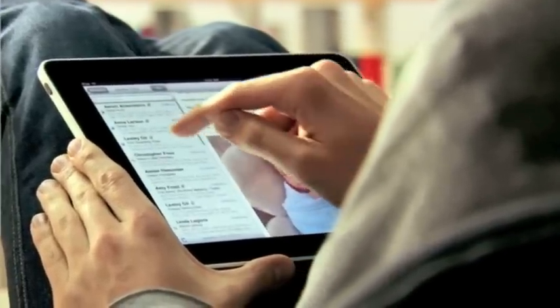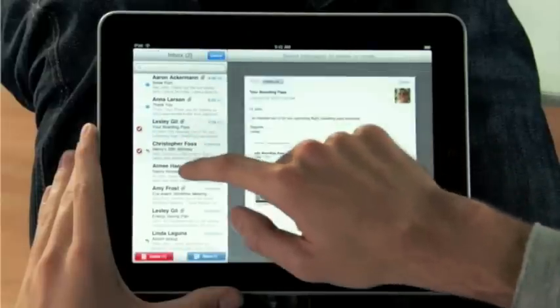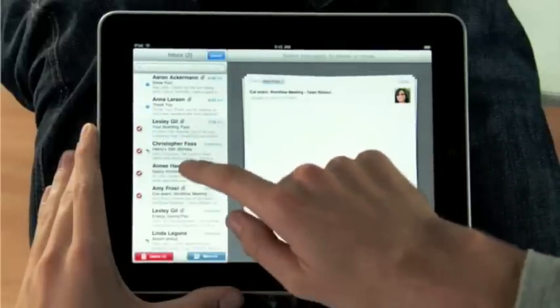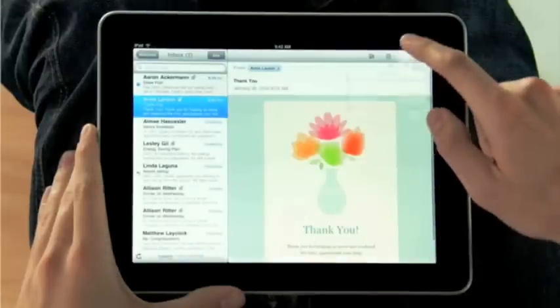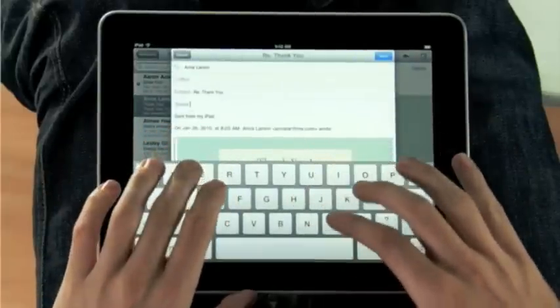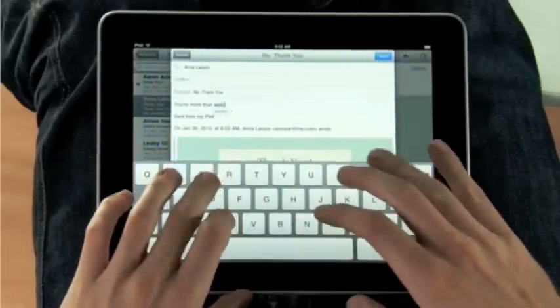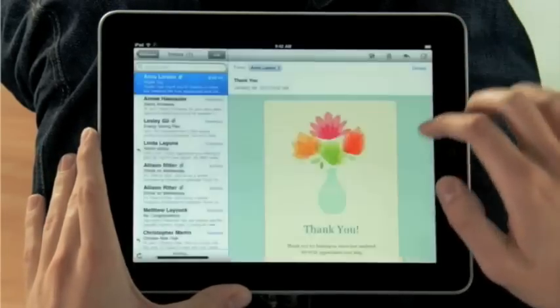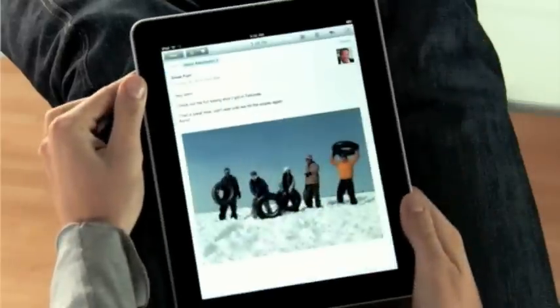The iPad is a world-class email client that's incredibly fun but very productive. You can go through huge quantities of email really quickly, and it's fun because you're doing it all with your hands. When you want to compose a new message, the keyboard automatically slides up from the bottom. This keyboard is practically the same size as a laptop's keyboard. If you want to focus on a single message, just rotate to portrait, and everything else gets out of the way so you can concentrate on the content you care about.